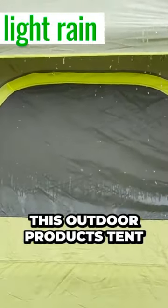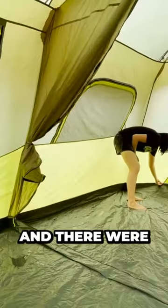Speaking of rain, I also tested this Outdoor Products Tent through one hour of light rain, and there were no leaks at all.